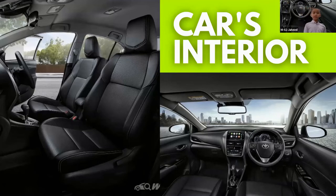The luggage area is also the main reason why our family chose to buy this car. It can fit enough luggage for our family if we decide to go away for the weekend or for a vacation.